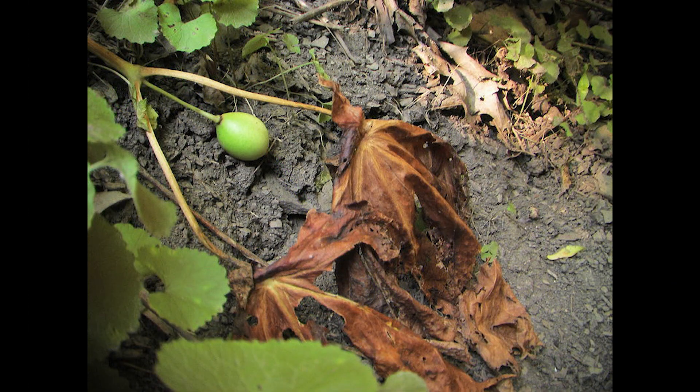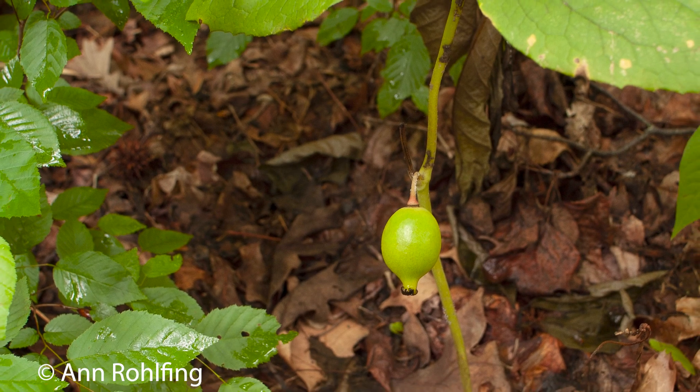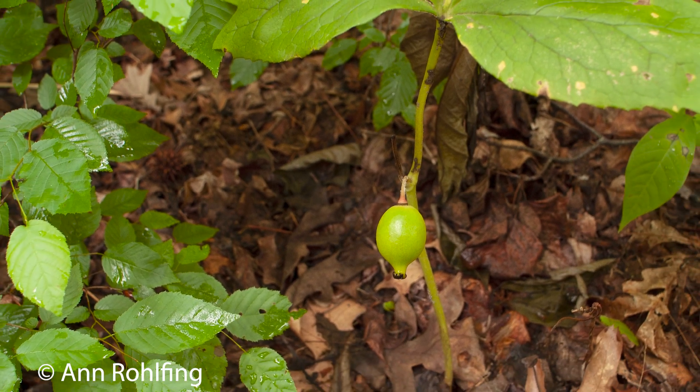The fruits ripen during the summer months and can be found lying among the decaying leaves of a patch of Mayapple. The ripe fruit look a little like a small smooth-skinned pale yellow lemon.